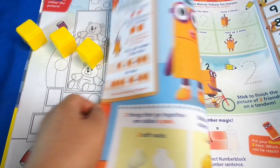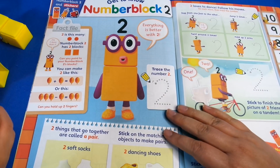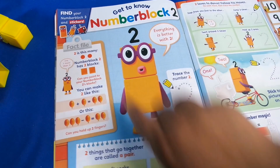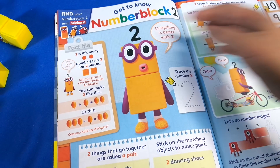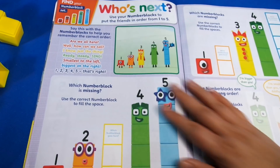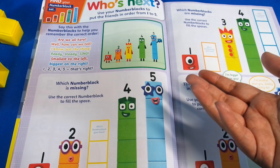On the next page we've got Number Block Two: 'get to know Number Block Two - everything is better with two!' Two Number Blocks and we've got some maths in here too - some magic numbers. Then we've got 'who's next? Use your Number Blocks to put the friends in order from one to five.'